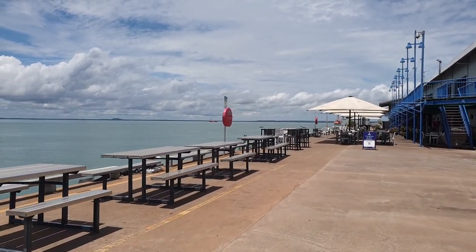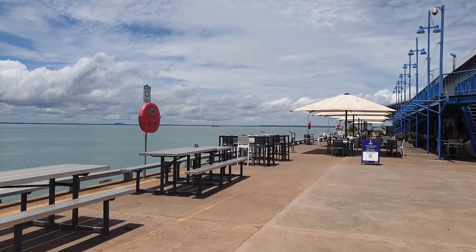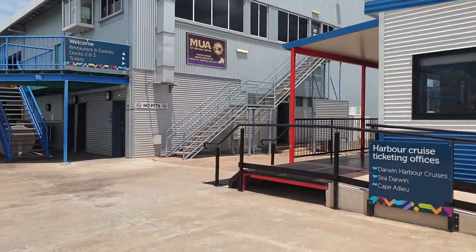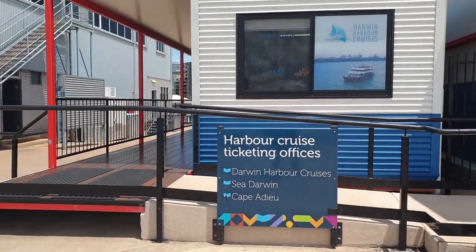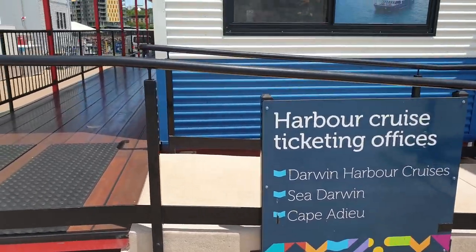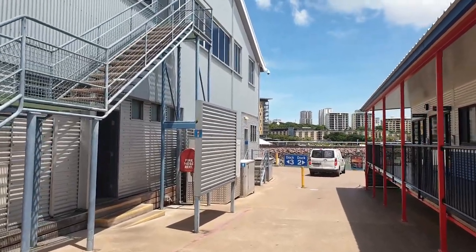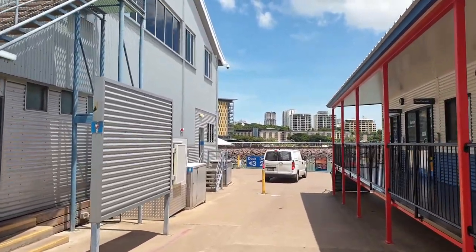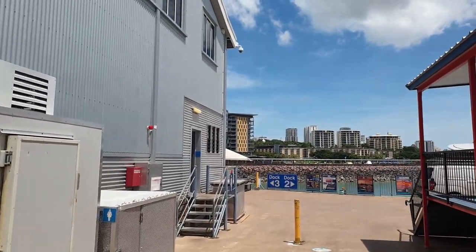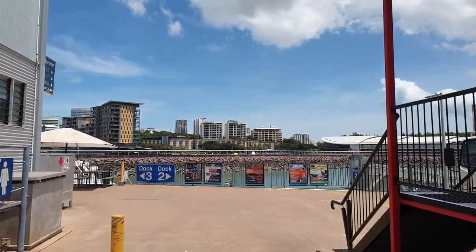Beautiful calm morning. It's about 11:30, so not a lot of activity going on down here. You've got your ticketing office here. Most people do book online and it does get very busy in the dry season — the peak of the tourist season — for doing the sunset cruise, maybe a little fishing, or the high-speed boat which takes you around into the mangrove area.